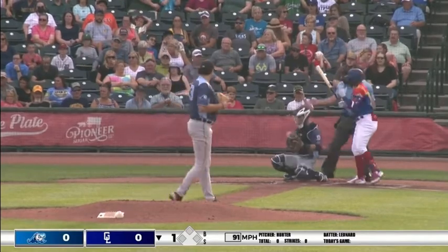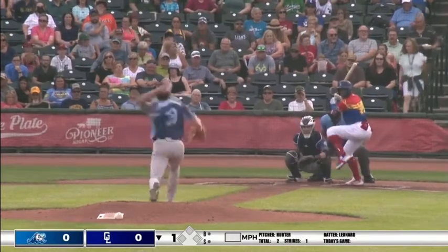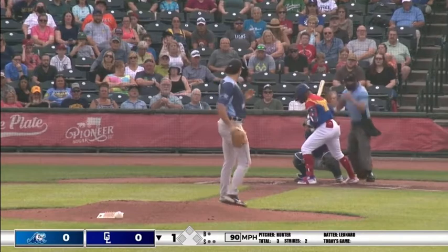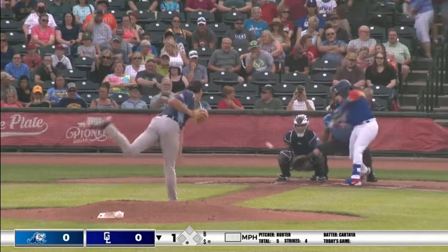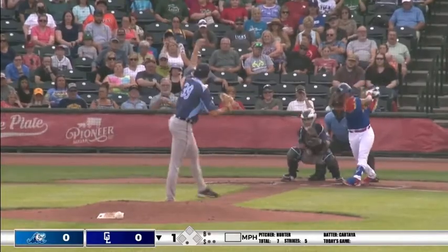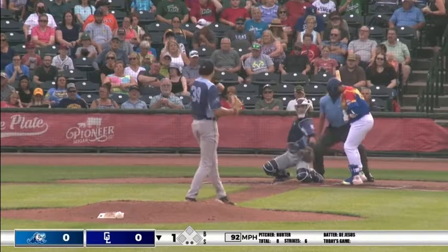Leonard leading off for the Loons. The first pitch to him is in for a strike — a tall lefty for West Michigan. Next pitch is a called strike. There's a sweeper — swing and a miss — one-two. Got him swinging, strike three. Improved on that ratio in pro ball.